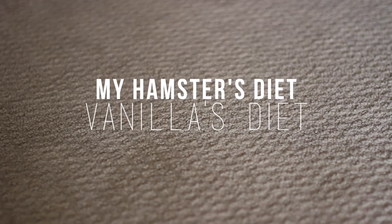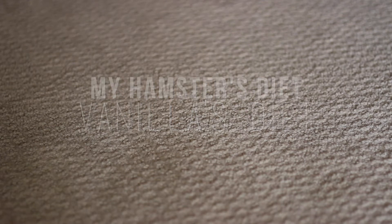Hey guys, it's CritterWiz here. Today's video is going to be a My Hamster's Diet video — this is my hamster Vanilla's diet. I'll do a proper meet Vanilla video soon, but let's just get started.